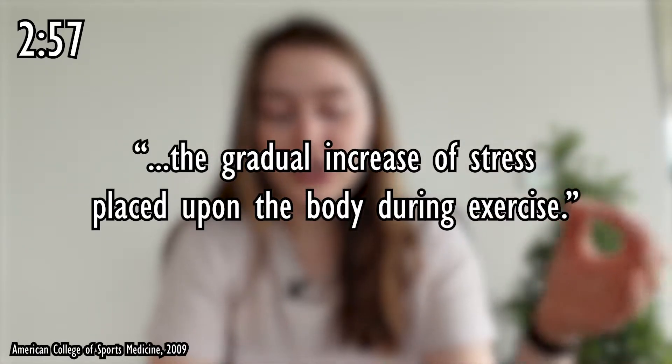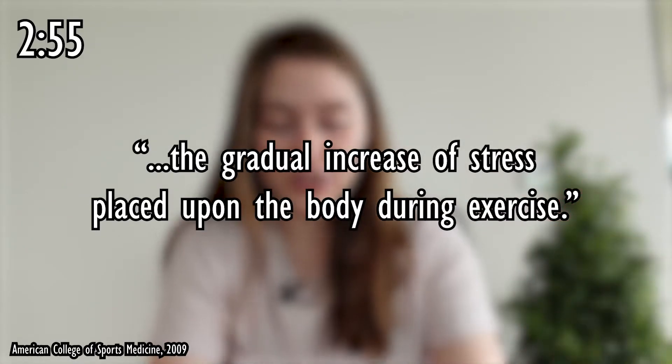Progressive overload is the gradual increase of stress placed upon the body during exercise, which is basically a fancy way of saying that your workouts get more intense over time.